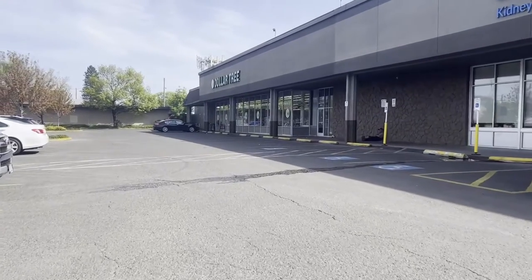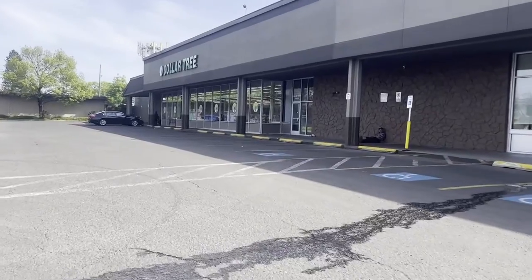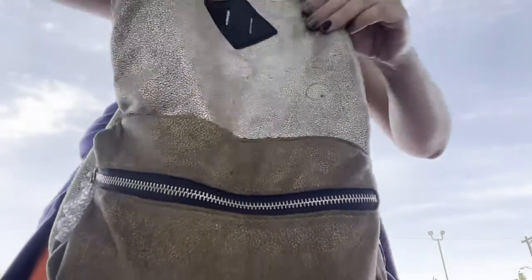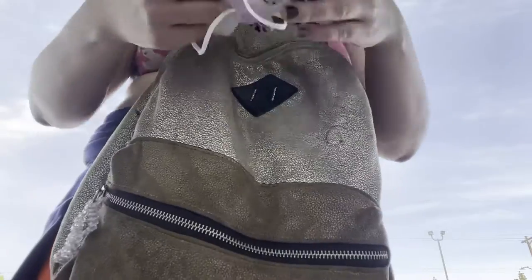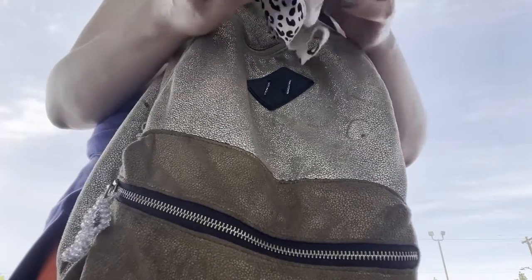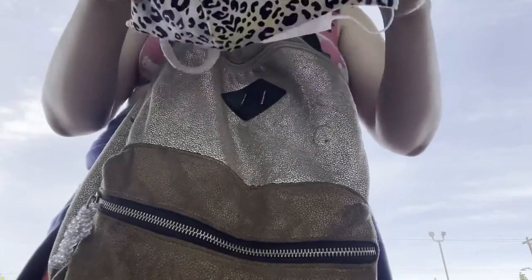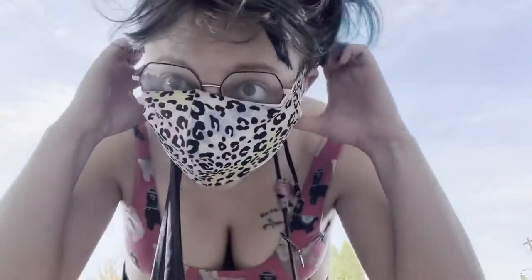Hey, what's up you guys? So I took myself on an artist date to the Dollar Tree and I thought I'd bring you along, even though the point is that you're supposed to go alone, but I think this still technically counts as going alone. So buckle in and hopefully you're looking to have just a good chill time at Dollar Tree today. I saw a lot of cool stuff I can't wait to show you. Let's head in.